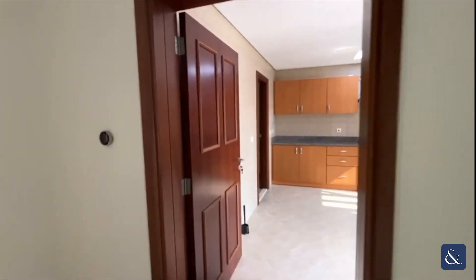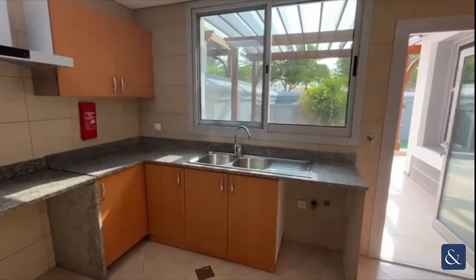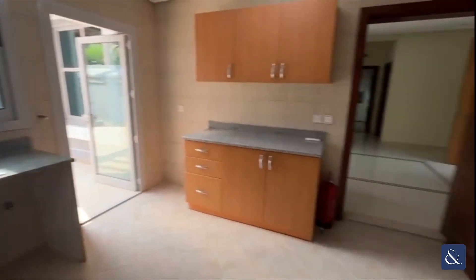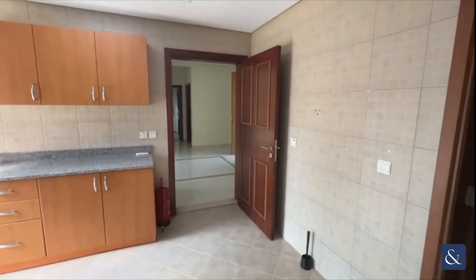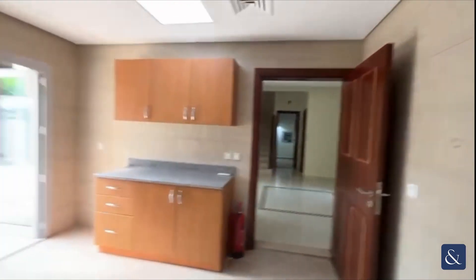Going back through the hallway and into the fitted kitchen — it's unfurnished as I said, so you would need to bring your own appliances on this one, but as you can see the kitchen is in good condition.